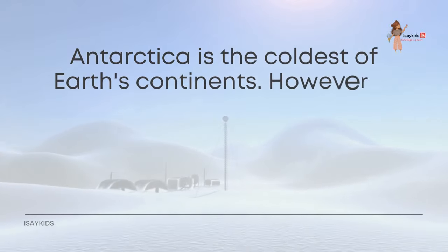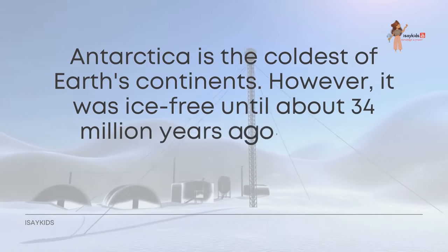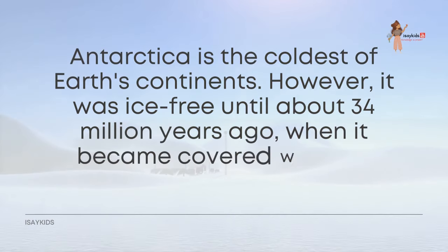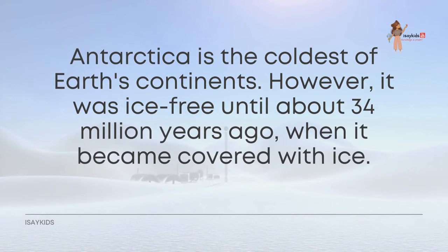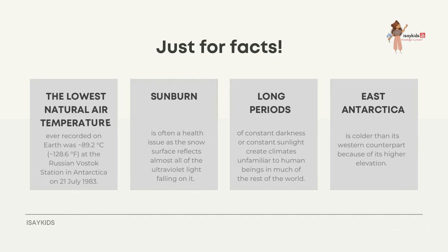Antarctica is the coldest of Earth's continents; however, it was ice-free until about 34 million years ago when it became covered with ice. The lowest natural air temperature ever recorded on Earth was recorded in 1983 — around 90 degrees Celsius below zero — at the Russian Vostok Station in Antarctica.